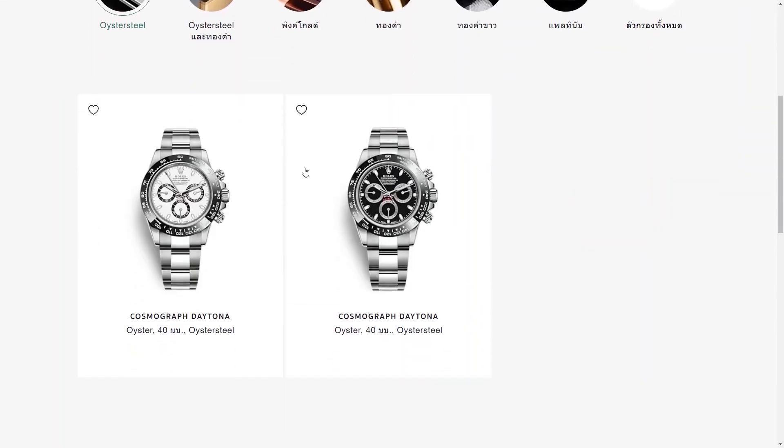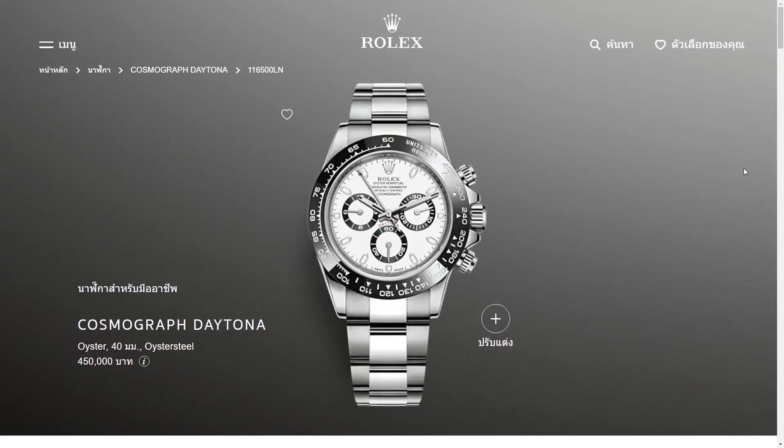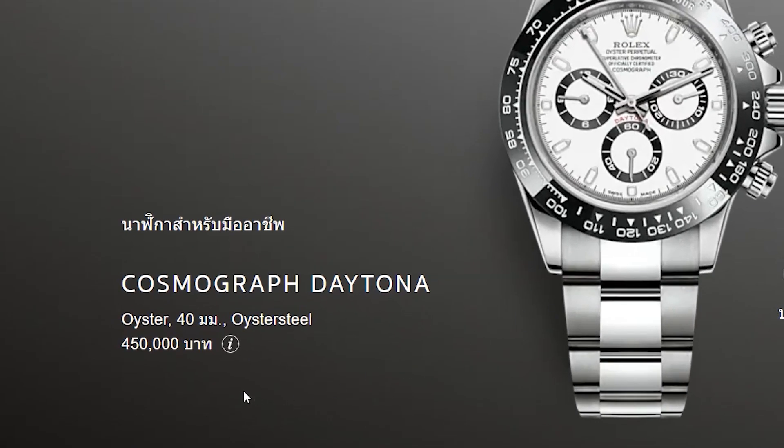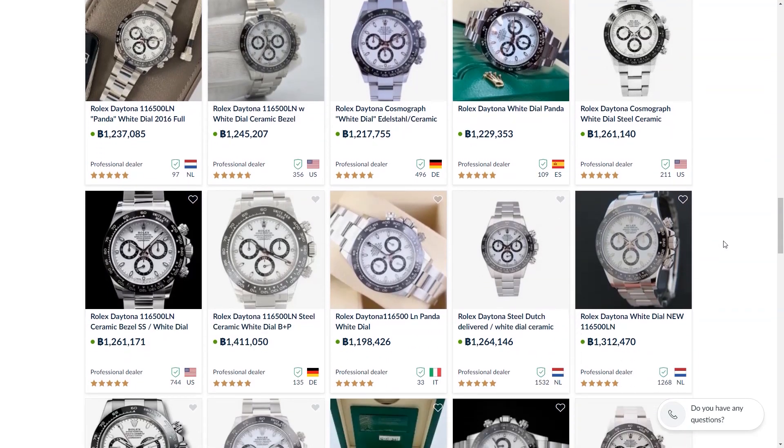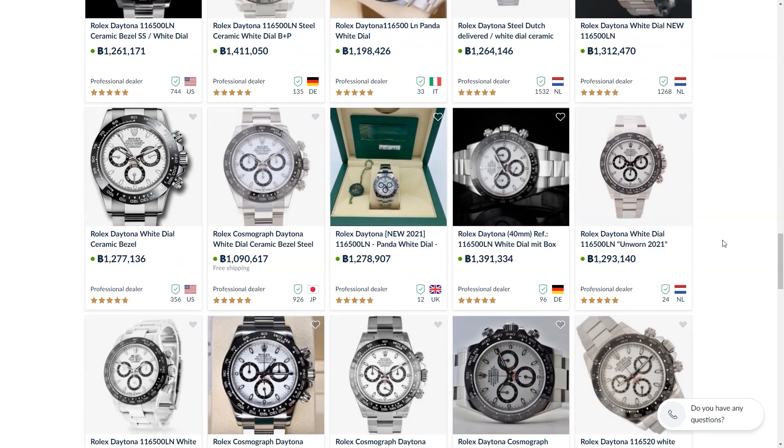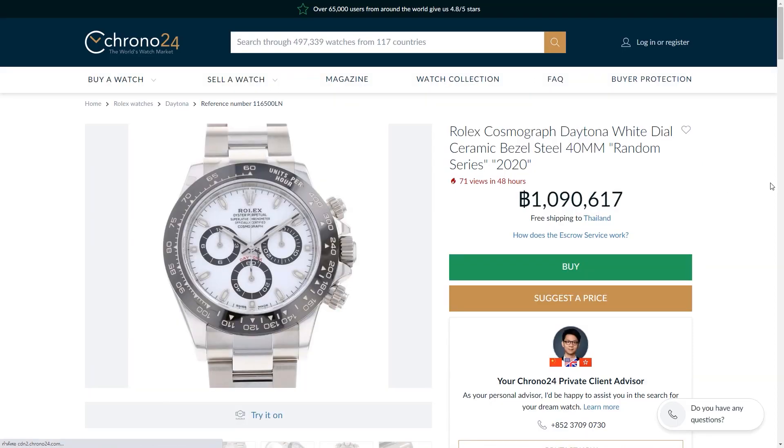If we look at the aftermarket price, the Daytona is up to 200 percent over retail. This price has reached over $1,000,000. The reason why Daytona is iconic is the fashion and cultural significance it carries.